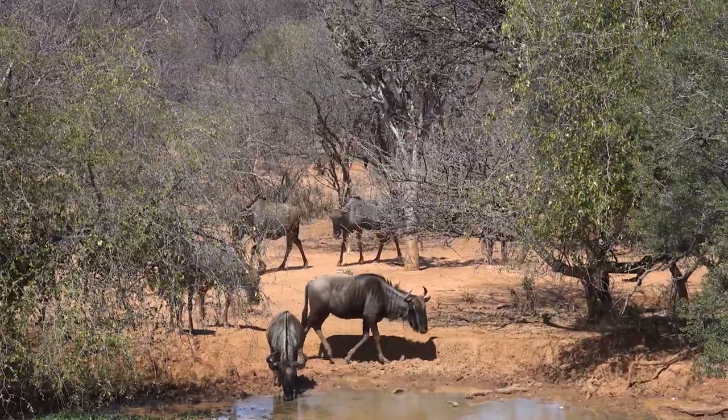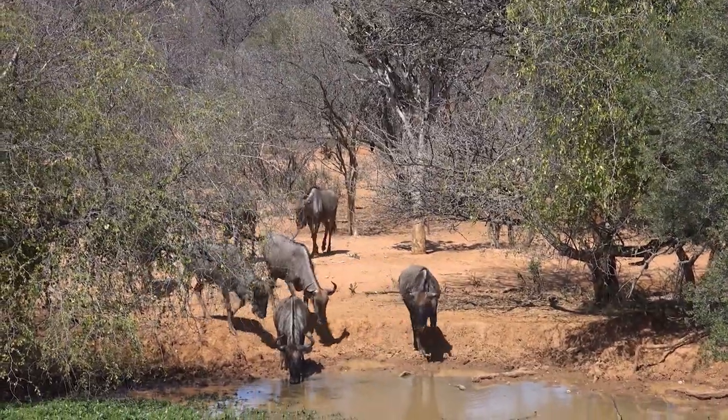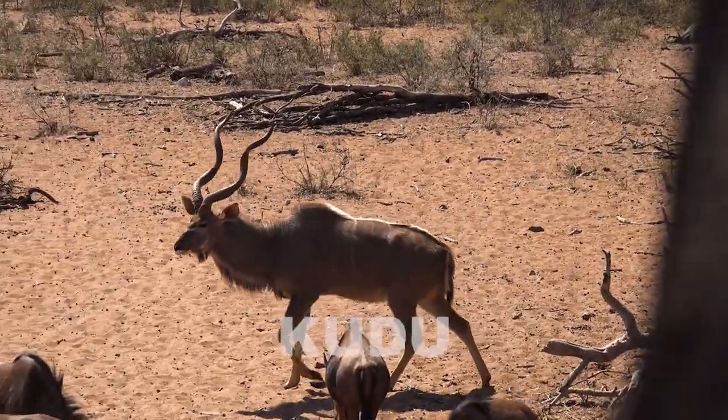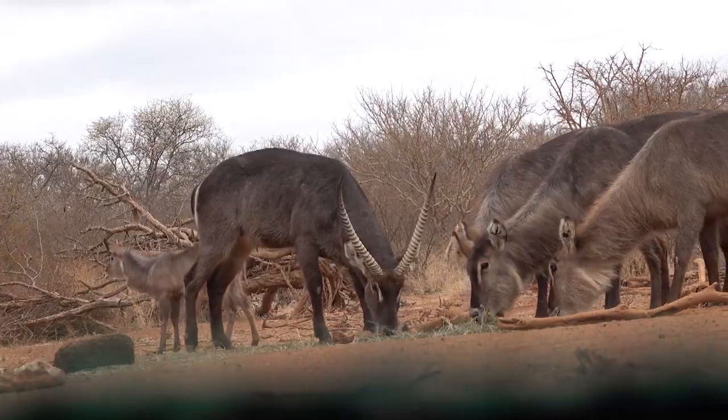Bowhunting success is typically determined by three key factors: patience, recognizing the opportunity, and confident accurate arrow placement.